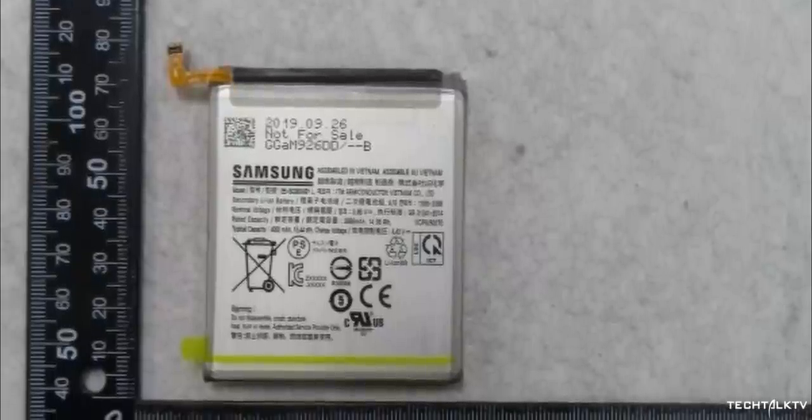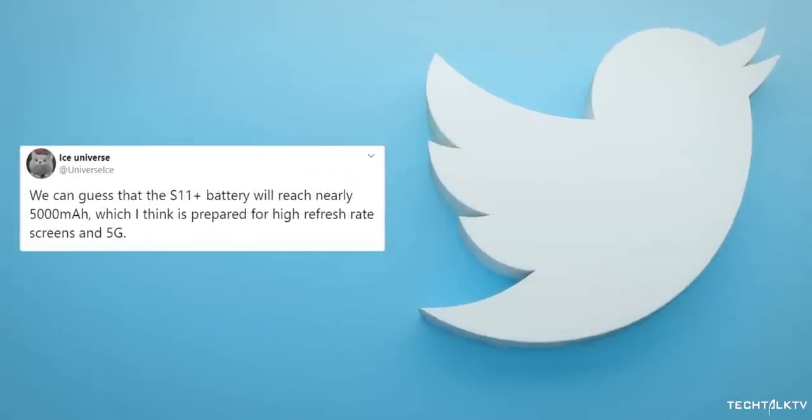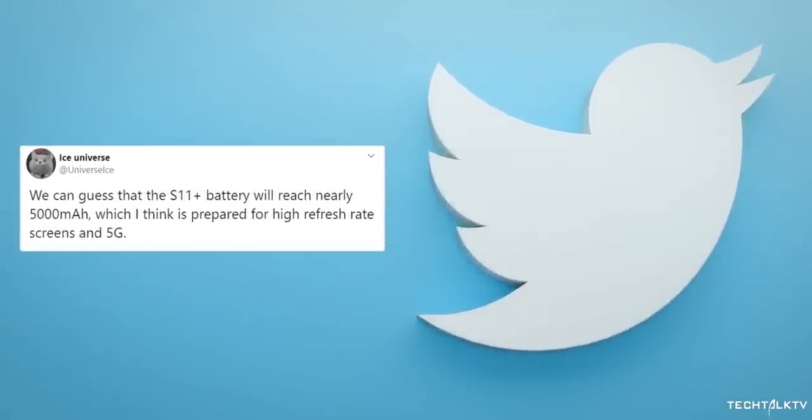So what exactly is the meaning of Space Zoom? Why is Samsung using a square battery instead of the rectangular one? Will the S11 Plus indeed have a 5000mAh battery?